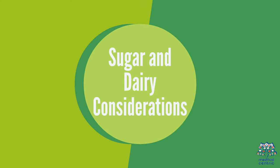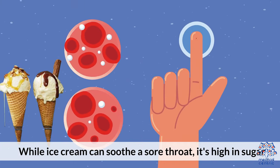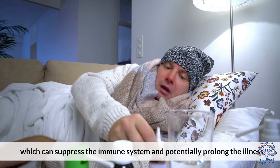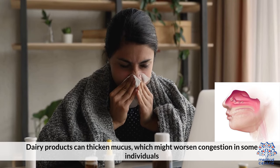While ice cream can soothe a sore throat, it's high in sugar, which can suppress the immune system and potentially prolong the illness. Dairy products can also thicken mucus, which might worsen congestion in some individuals.